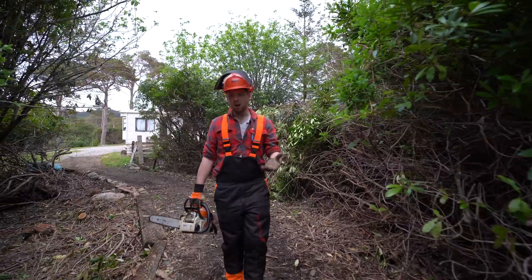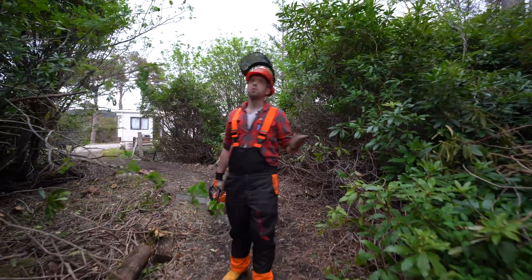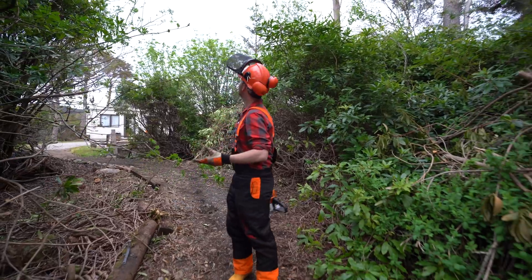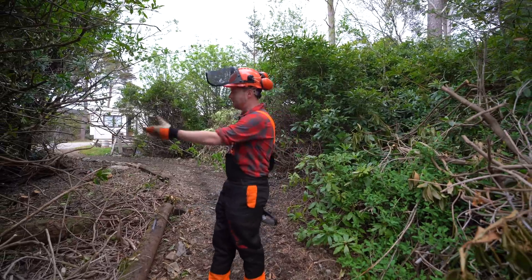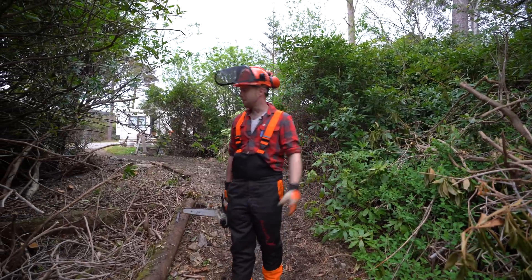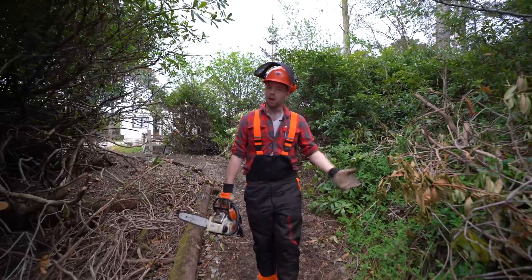Now, when I was younger, we absolutely loved these things, because in Scotland, where we are now of course, you don't have the greatest weather in the world — a lot of rain. We could go inside these bushes, you could hang around inside them, you could build dens and pathways a bit like this, and you didn't get wet. It was great fun.